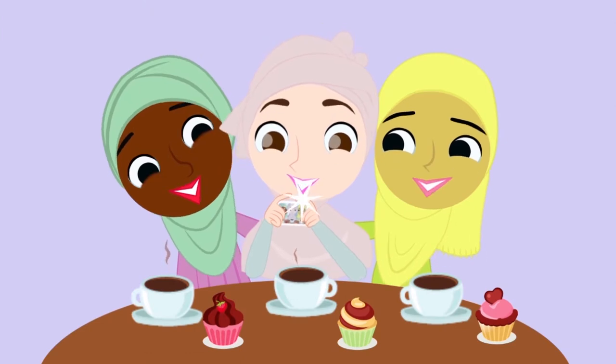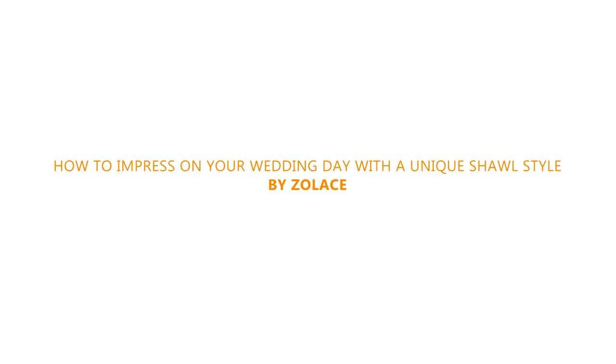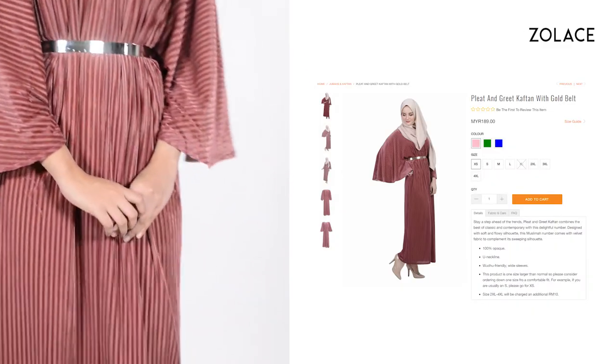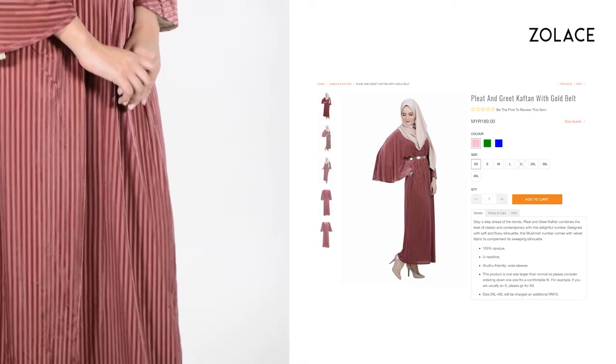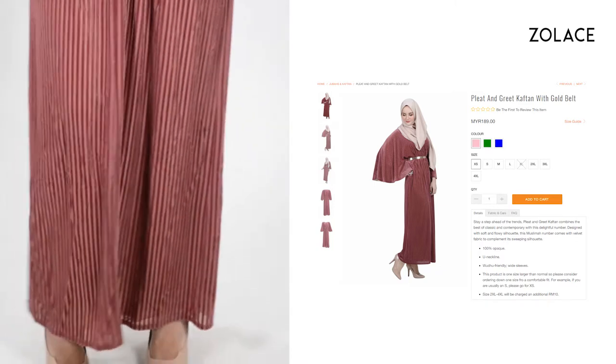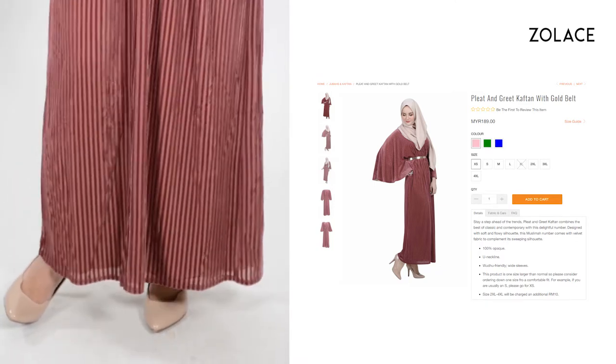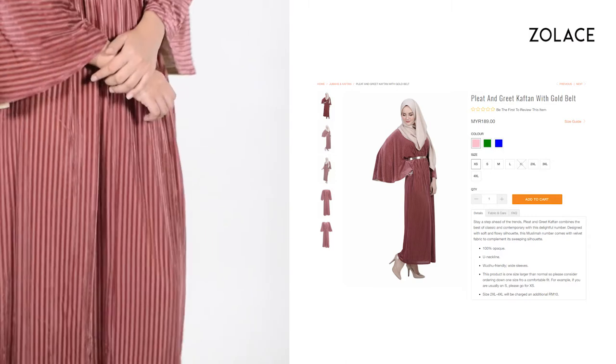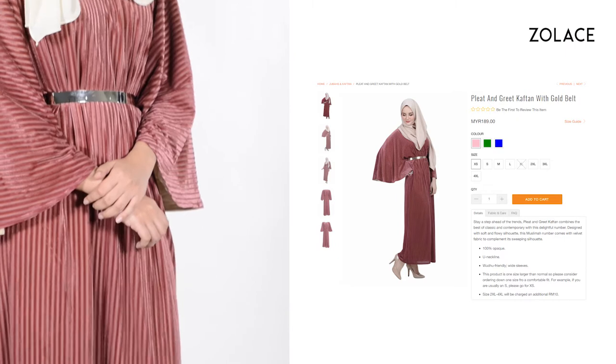We are using the Zena Chiffon Curved Shawl in Buttermilk in this tutorial and you can get it from Zolace.com. For today's outfit, this is our Pleat and Greed Captain with Gold Belt. It's got a great feel to it and is very roomy and breathable. Velvet is a super popular trend these days because of its soft shine and touch of glam — it's a lovely elegant choice. You should try it today.